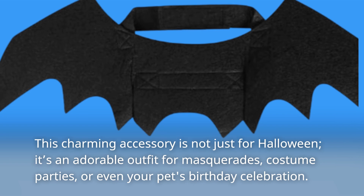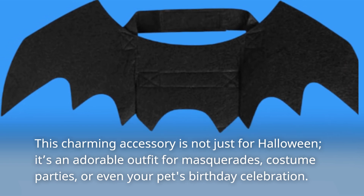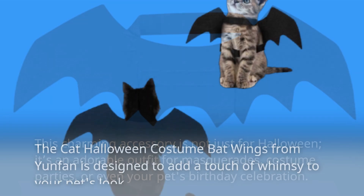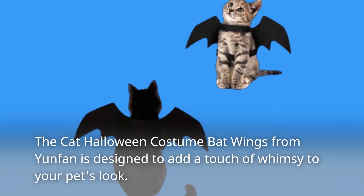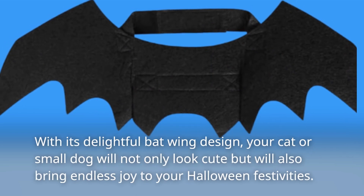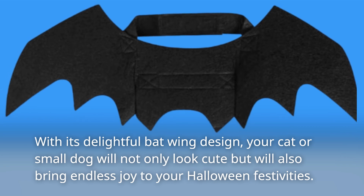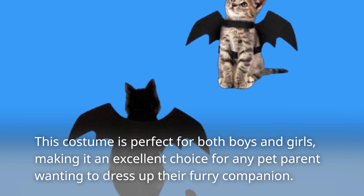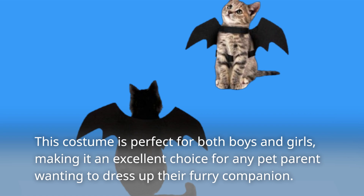This charming accessory is not just for Halloween — it's an adorable outfit for masquerades, costume parties, or even your pet's birthday celebration. The Cat Halloween Costume Bat Wings from Yunfan is designed to add a touch of whimsy to your pet's look. With its delightful bat wing design, your cat or small dog will not only look cute but will also bring endless joy to your Halloween festivities. This costume is perfect for both boys and girls, making it an excellent choice for any pet parent wanting to dress up their furry companion.